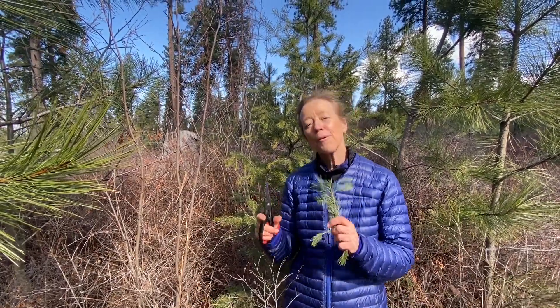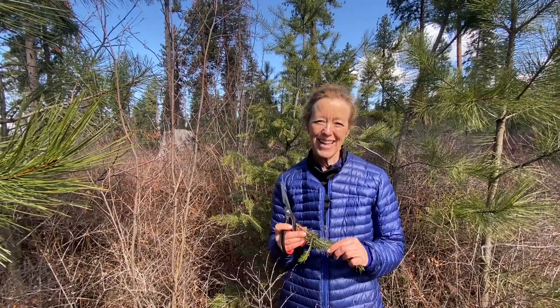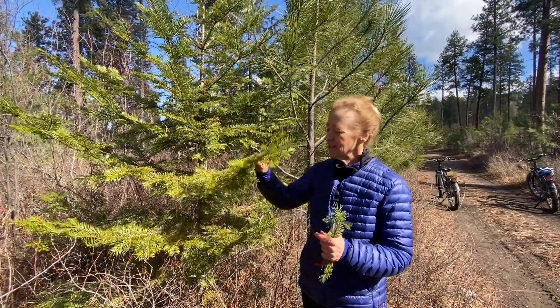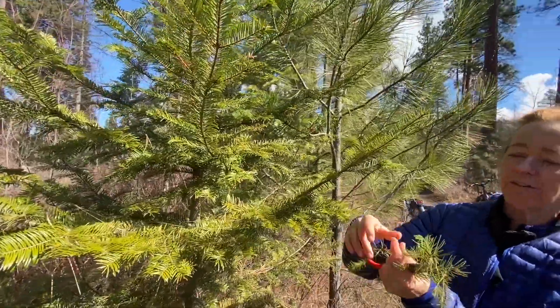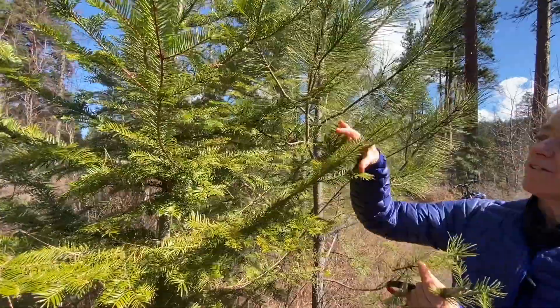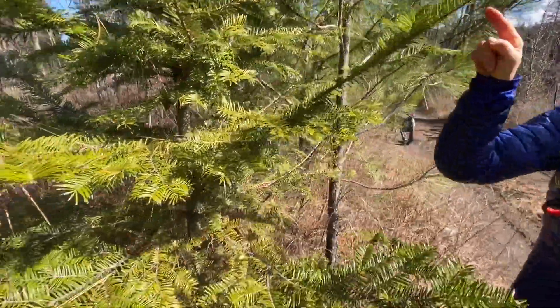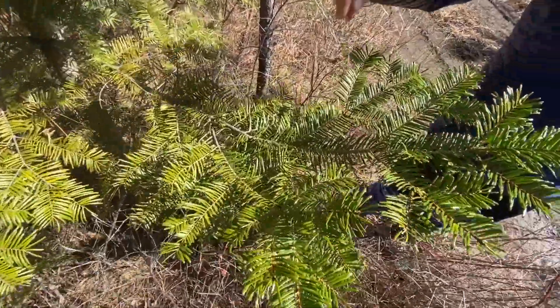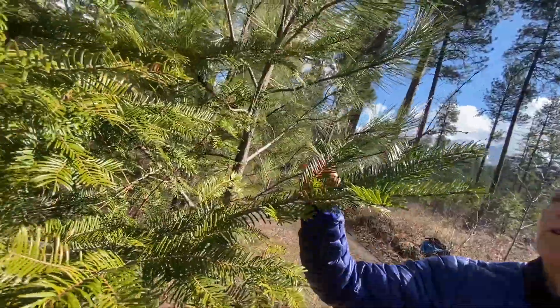Now we're going to stop here and I'm going to take you over to a grand fir and show you the difference. Here we see the grand fir. You can see that it actually has more of a flattened look compared to the Douglas fir, and the needles come off more in one plane — they don't go all the way around. It has a totally different look; it's a very beautiful tree.